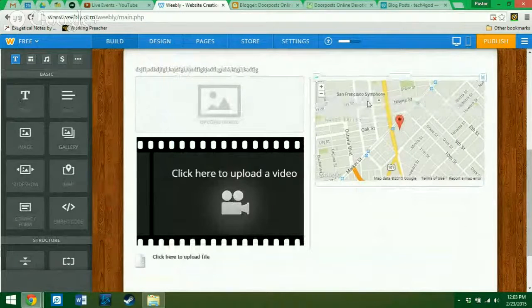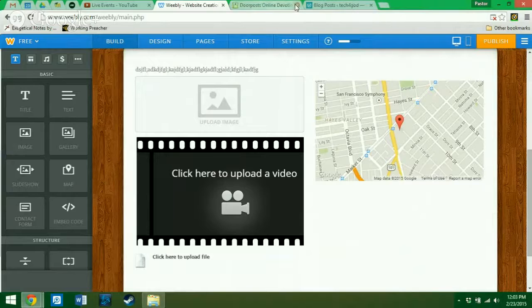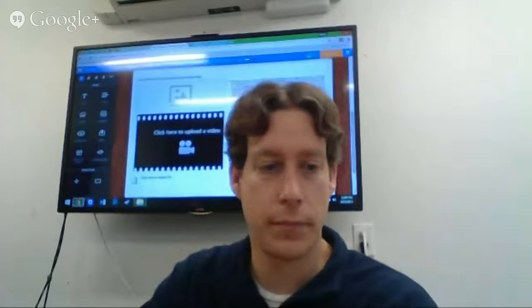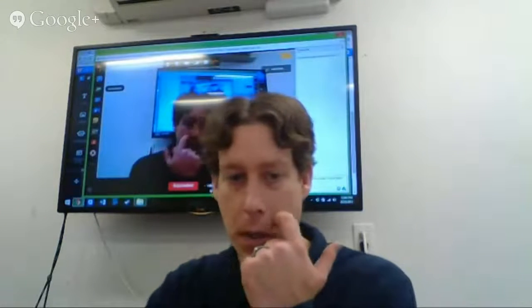If you let me know which platform you decide to go with, I can play with it more and that way help guide you. That one seems to be intuitive as far as adding pictures.